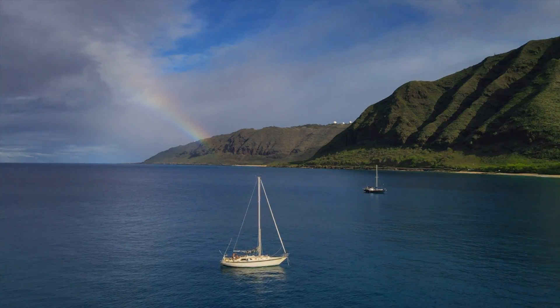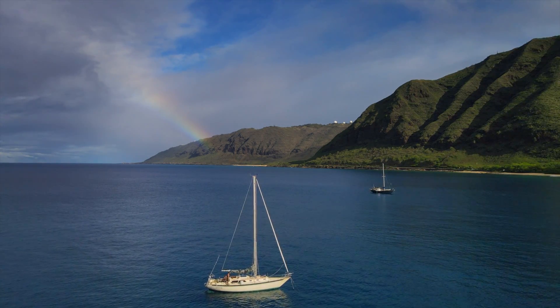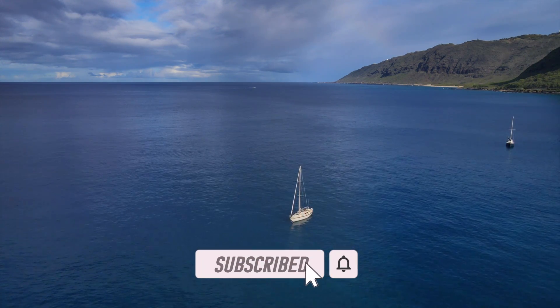In this episode, we head over to the west side of Oahu to drop the hook at our very first anchorage. If you haven't already, be sure to like this video and hit that subscribe button.